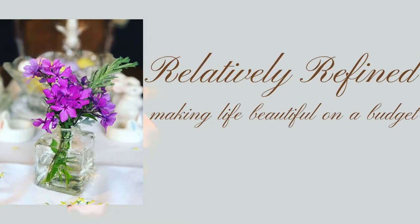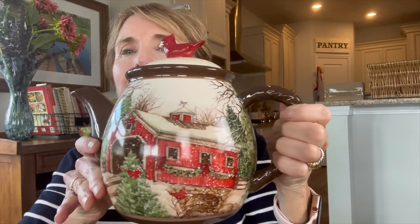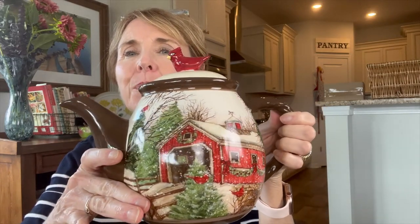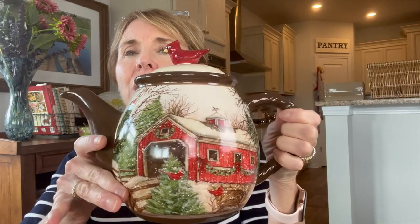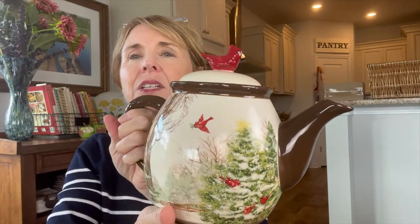Without further ado, let's go ahead and jump into our thrift find of the month for August. For my thrift find of the month, I chose this beautiful little teapot. I'm going to hold it up and you can see it is so sweet. It has this gorgeous picture of a covered bridge on it. It's a wintry scene. You can see these snow covered trees on this side.